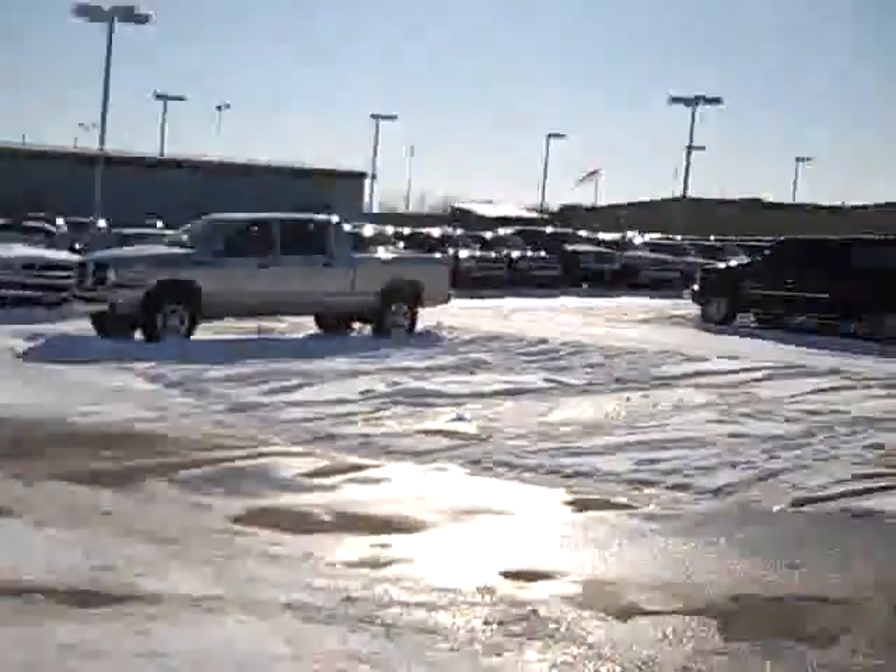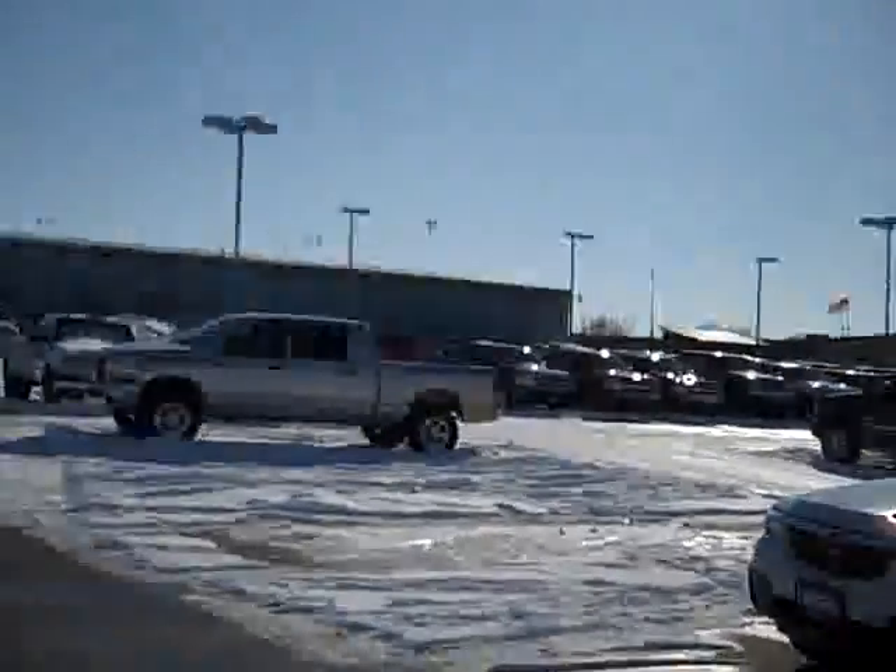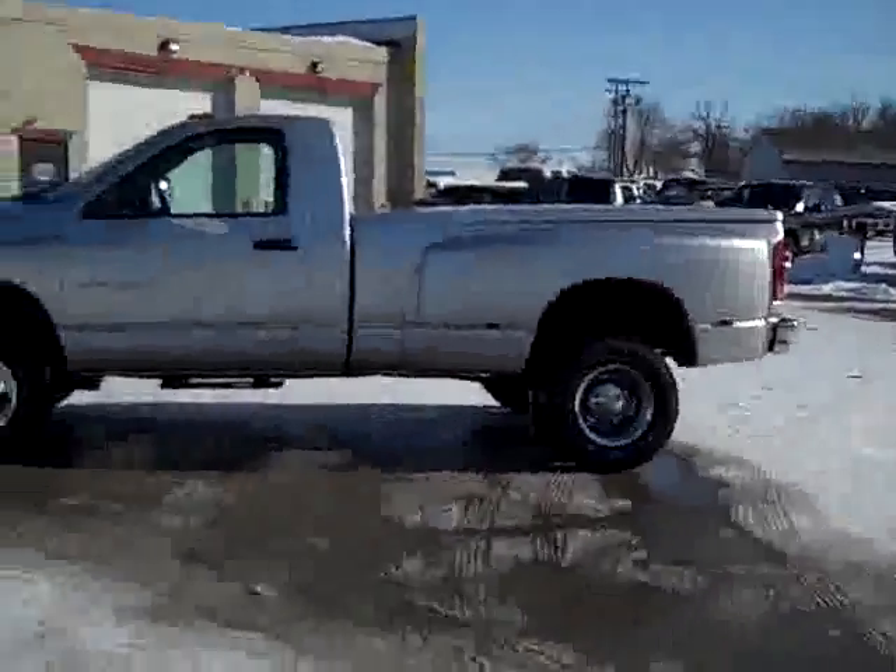If you'd like to see more pictures of this truck or one of our other 380 trucks and SUVs on the lot, go to our website at www.LenzAuto.com for a full description and 27 photos of every vehicle.